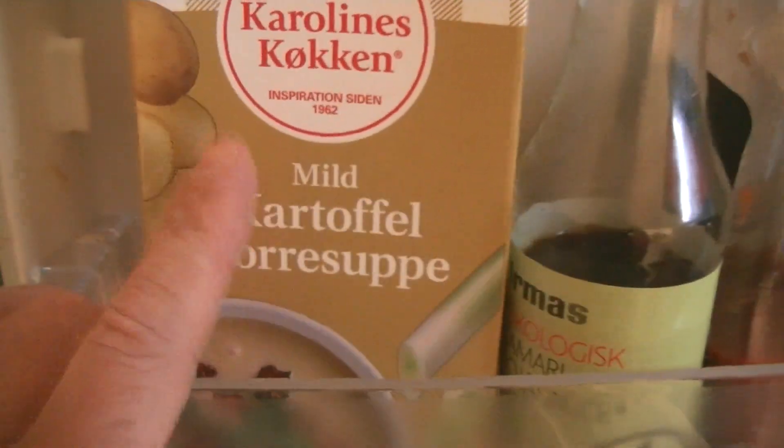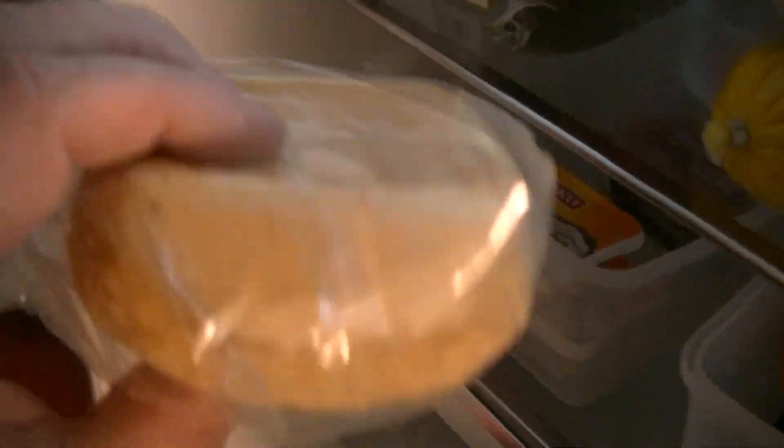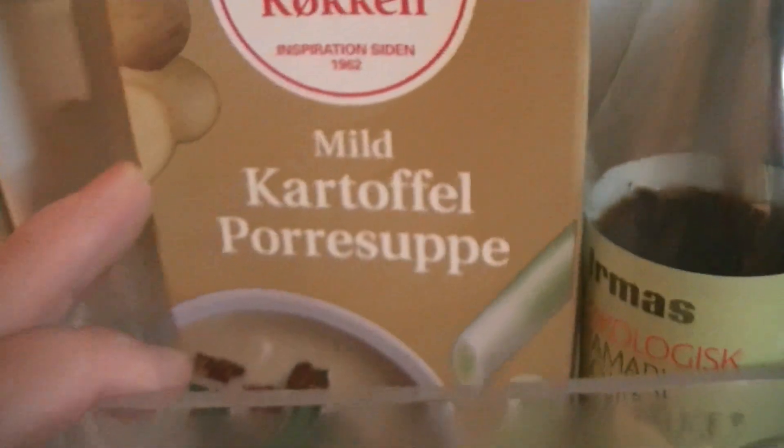I'm going to make potato soup later, and I did buy four cheese breads. I'll make half a little soup later with this bread. This is a bit more than 3 p.m.